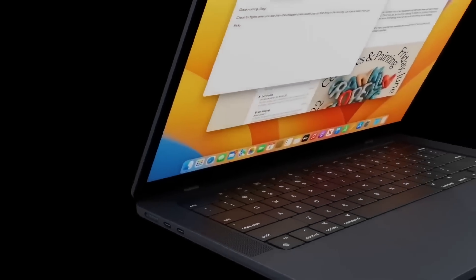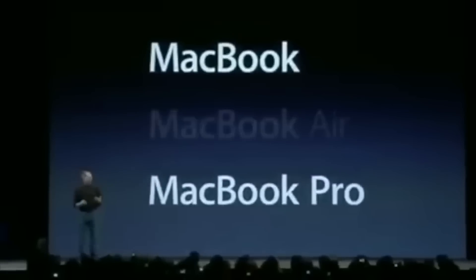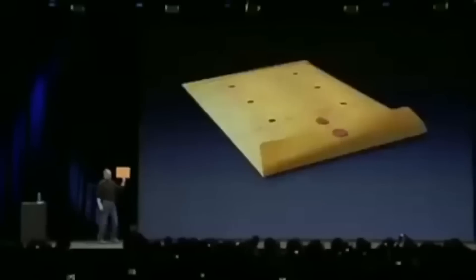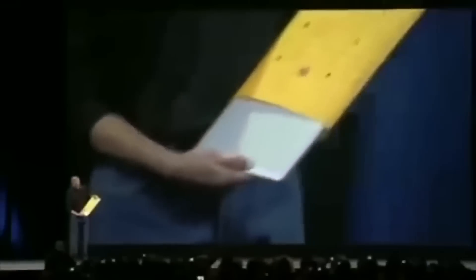A bit of background on the MacBook Air: it was first announced in 2008, with Steve Jobs showing off the first generation. What made this notebook unique was its form factor — it essentially kicked off the ultrabook era. Steve Jobs famously pulled the MacBook Air out of a brown paper envelope to show how small and thin it really was.